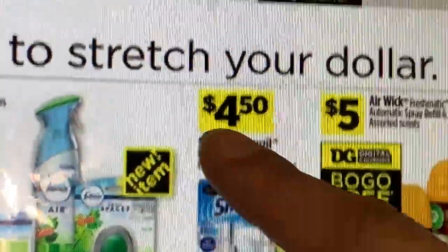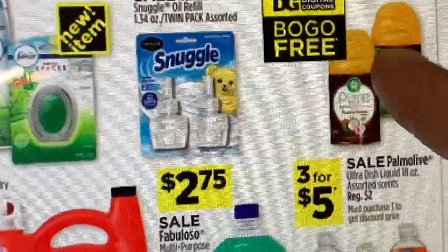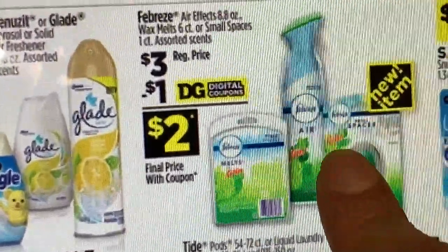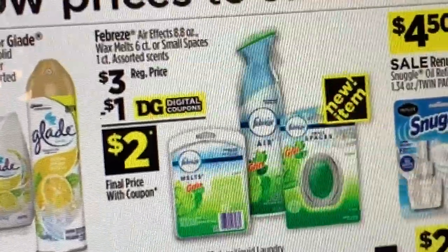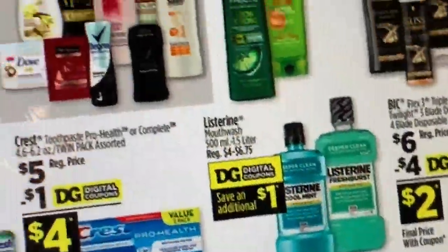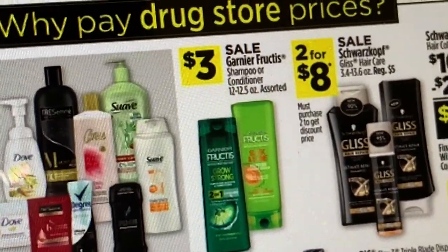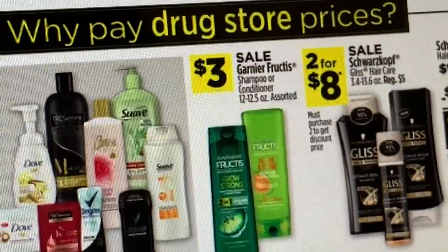El Air Wick — compra uno recibe uno gratis, precio regular $5, le quedarían $5 por los dos. Los Febreze están a $3 — buenísima oferta para combinar con su cupón de 5/$25 más los cupones digitales. Tenemos un cupón digital de $3 en la compra de tres, así que tenemos súper opciones para el sábado. Me gusta más cuando nos ponen el cupón de 5/$20 que el de 5/$25 — es más fácil. El de 5/$20 junto con el de 5/$25 muchas de las veces funciona; afortunadamente a mí sí me funcionaron los dos cupones digitales de 5/$25 el sábado pasado.